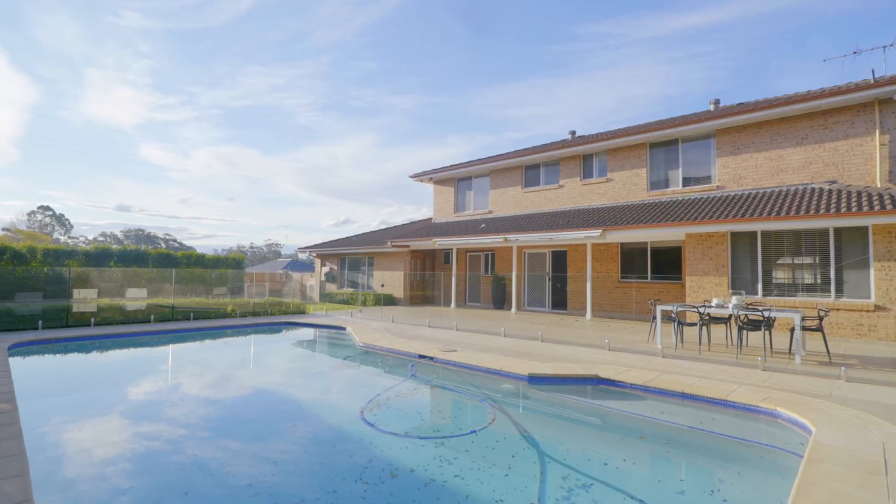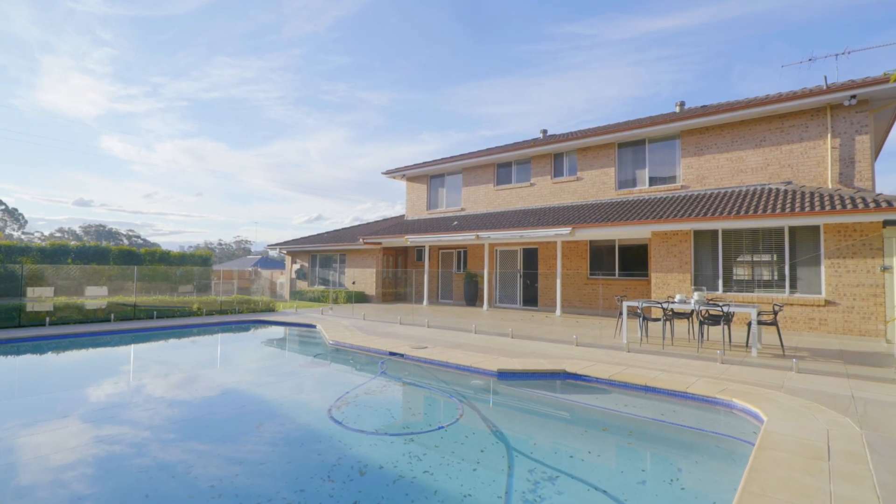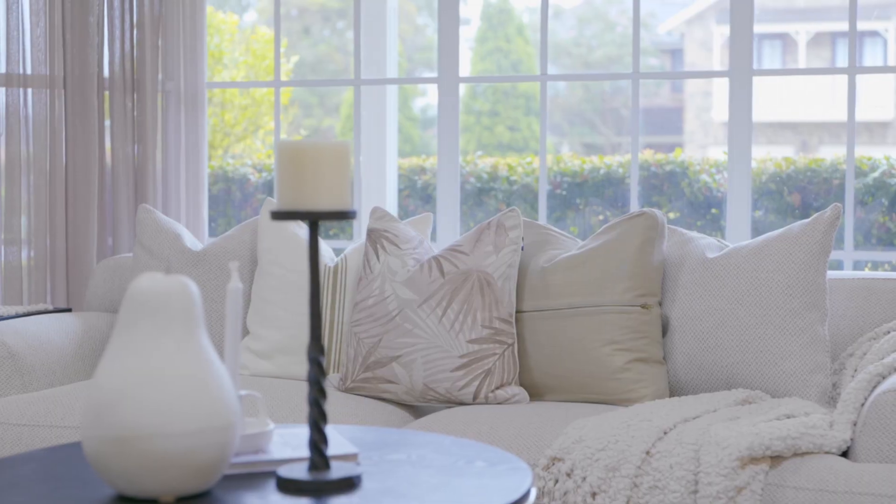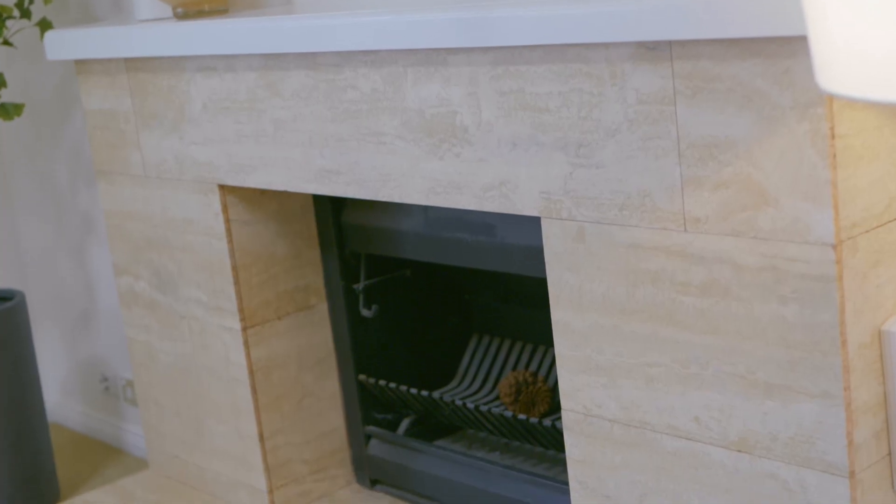And to make this property even more impressive, this location is blue ribbon — amongst stunning homes, walking distance to everything for families: children, shops. This property represents a rich future for your whole family.